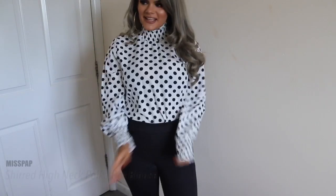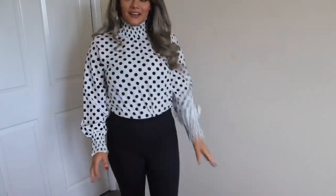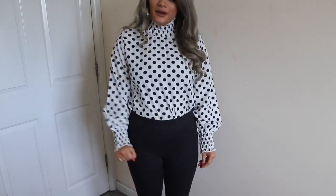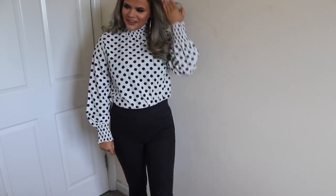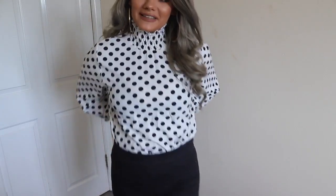This is the polka dot blouse. What do we think? It looks nice. It kind of makes me look flat chested in a way — like from this mirror it looks like I have none. But yeah, I think it's kind of cute. I really like it.